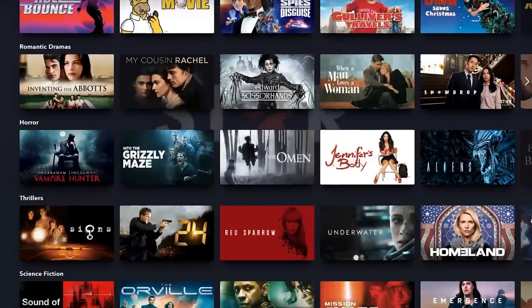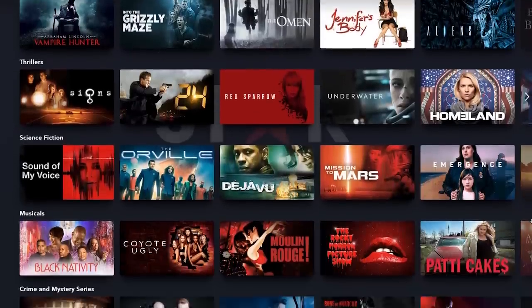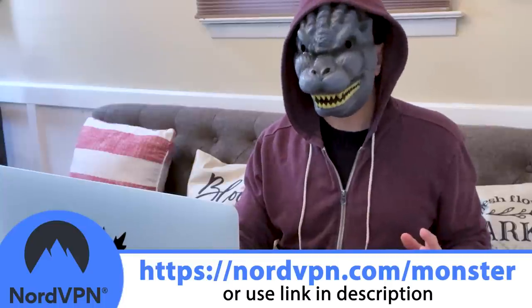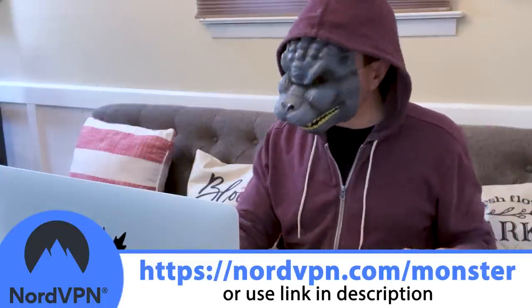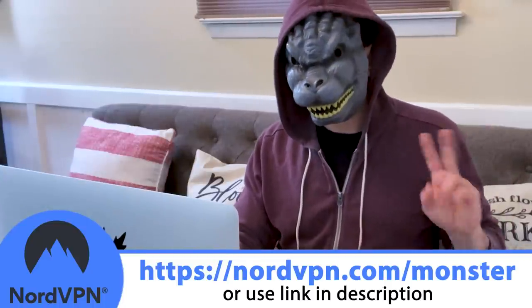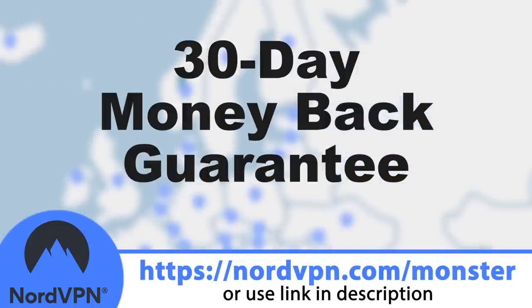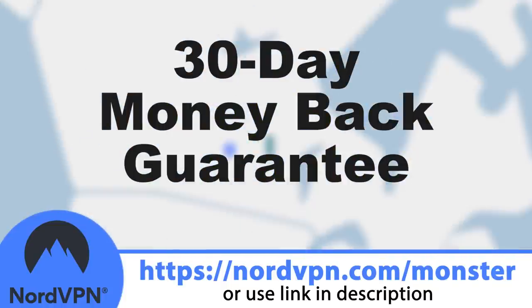For example, I can access Star on Disney+, even though it's not in my country, to enjoy the more mature content. Please use my unique link here and in the description, nordvpn.com/monster, to get a two-year plan with an exclusive deal plus one free month. And it's all risk-free with NordVPN's 30-day money-back guarantee.